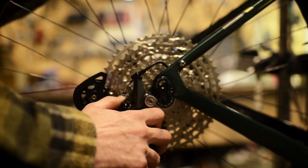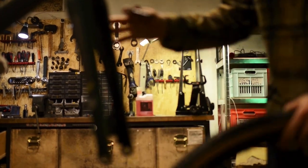The wheels are the SuperDura Dynamo Disc from Hunt. Outstanding value for the price, plus you get a Son 28 front hub which is pretty much the best dynamo hub ever.